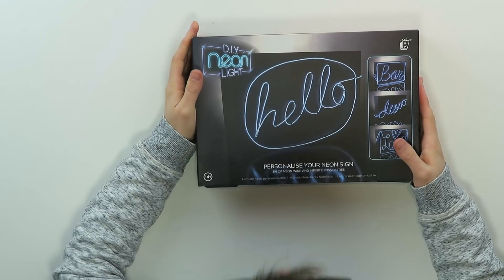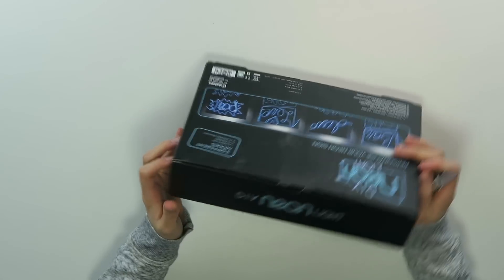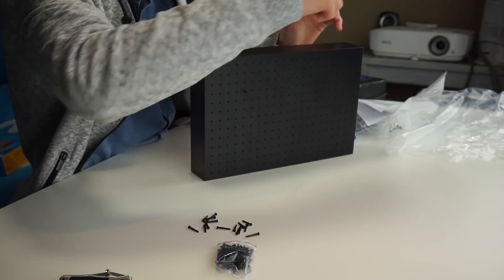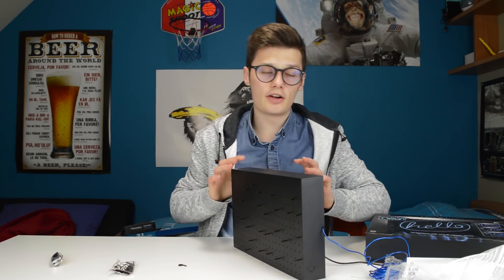Next up, something very cool — this is a DIY neon light. Three meters of neon wire and infinite possibilities. Very cool! So you have these pins you have to get in there, and then you turn the wire around the pins and then it works.